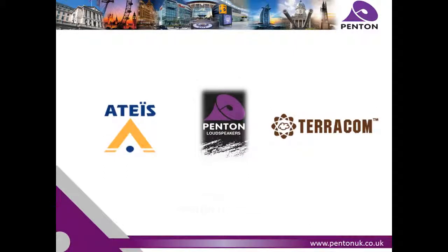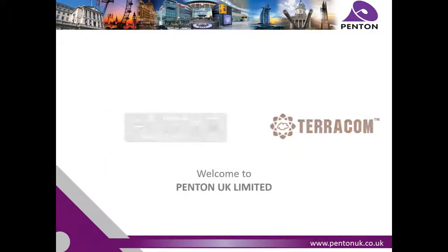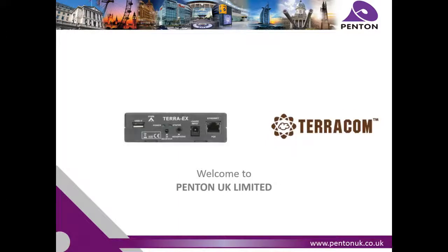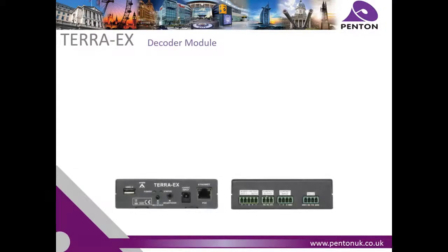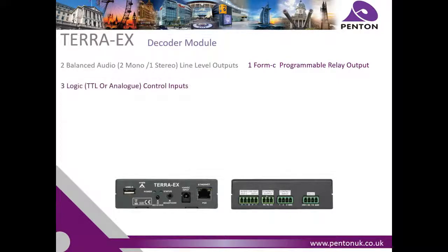Hello and welcome to Penton UK. The Terra EX is an IP PoE audio decoder. It comes with two balanced line outputs, one relay output and three control input contacts, making this product an ideal IP solution for receiving digitised audio from a network and providing an analogue output with I/O control.